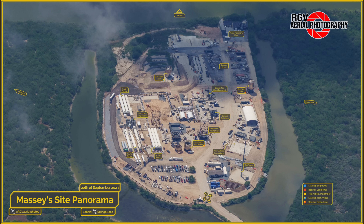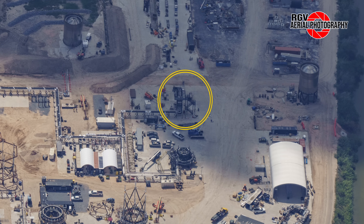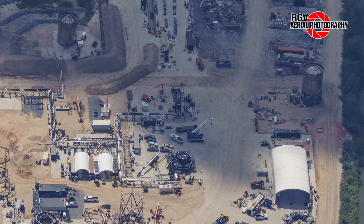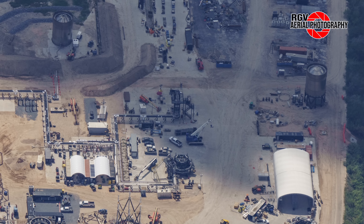Here's a map layout of the various facilities and paths located within Massey's test site — shoutout to Procky for creating this awesome map. Our first look is at the Booster Cryogenic Testing Station, where the cryostand doubling as a puck shucker was missing at the time of the flyover, as it was busy delivering B10 to the build site. The stand was later moved back overnight Wednesday into Thursday.